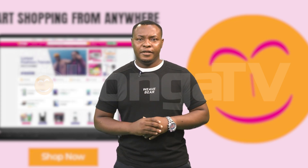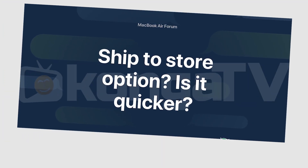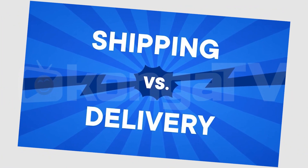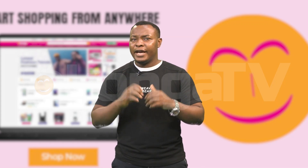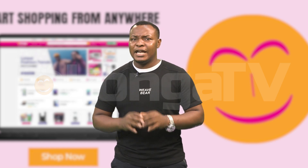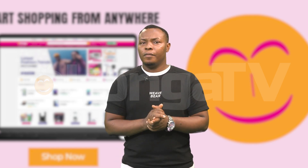Number 3: Utilize ship-to-store options. Many retailers allow you to ship your online orders directly to a nearby store for free. This not only saves on shipping fees but also eliminates the risk of missed deliveries or package theft. Check if your favorite stores offer this option and take advantage of it whenever possible.